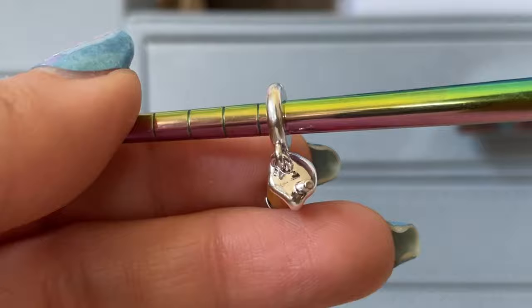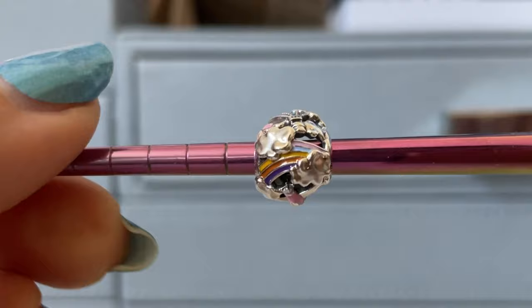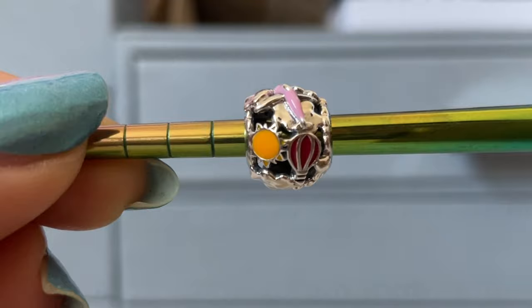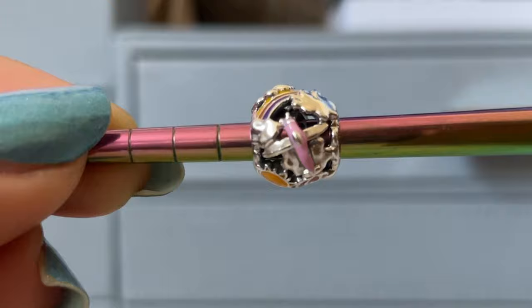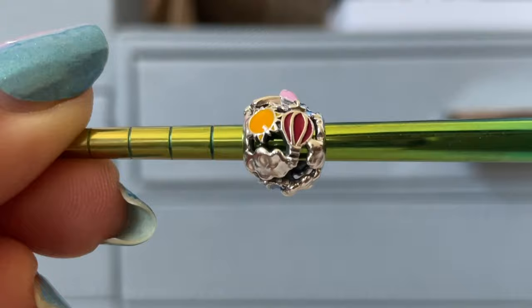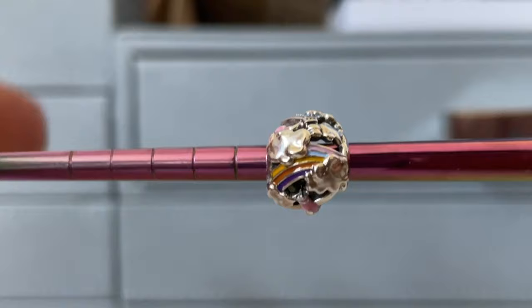This one was not even on my radar — this is the Flyaway Rainbow Sky travel charm. You have some hot air balloons, and if you follow me, you know I love my hot air balloons. I also have a sun, a pink airplane, and a rainbow. I definitely appreciate the ability to travel way more than I did back in 2019. Travel charms are usually dangles, and I need fewer dangles for my travel bracelet, so this is perfect.